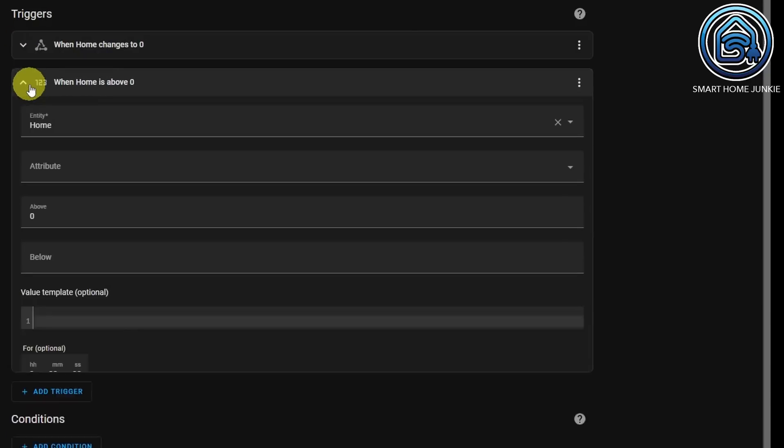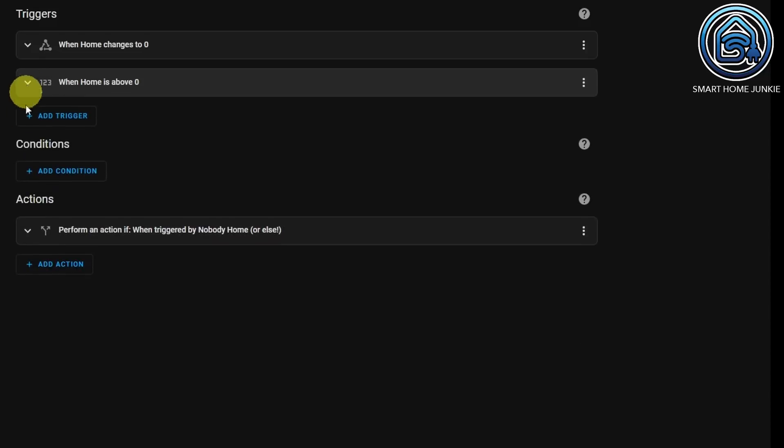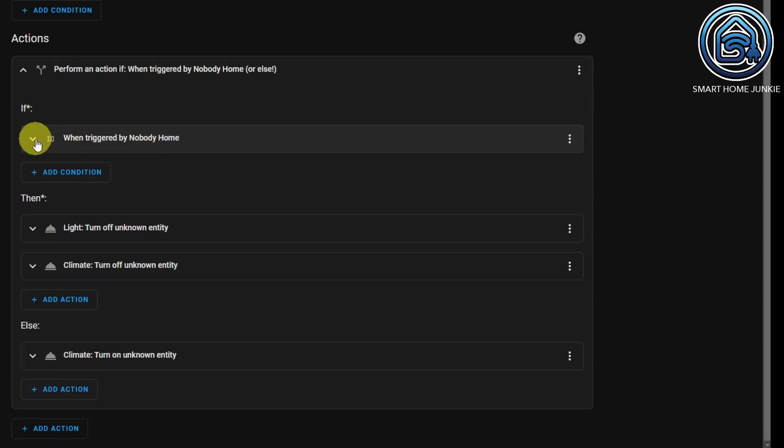The second trigger is a numeric value trigger. The entity is our zone home, and we're saying if the value goes above zero, then do something. I chose a numeric value trigger because sometimes more than one person comes home at the same time. Now we go to actions — it's again an if-then. The first if checks: when triggered by 'nobody home'. So if nobody is home, then I want to turn off the lights and turn off the climate.